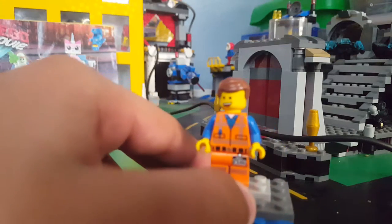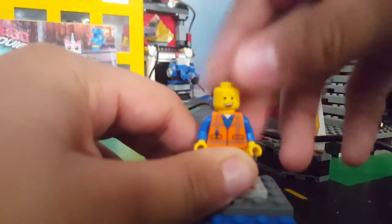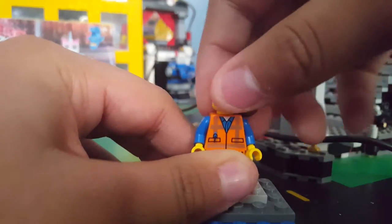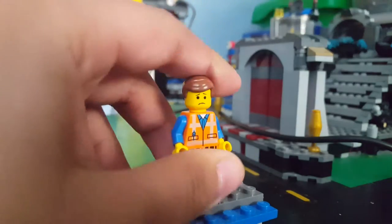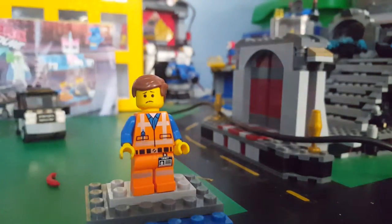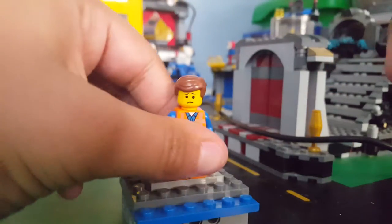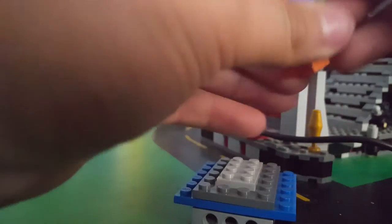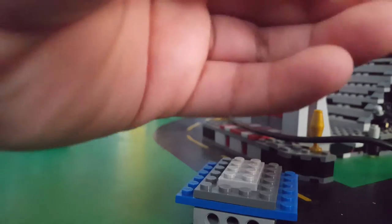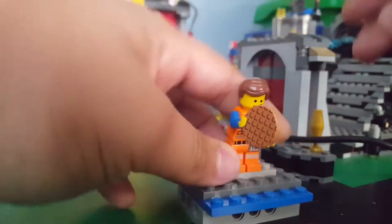The first minifigure we have is Emmett. Like every Emmett, he has a happy face and a sad face. He does come with accessories — a waffle and a sausage. He can hold the waffle. I wish it came with the plant, you know, the plant he was talking to. I wish it came with that.